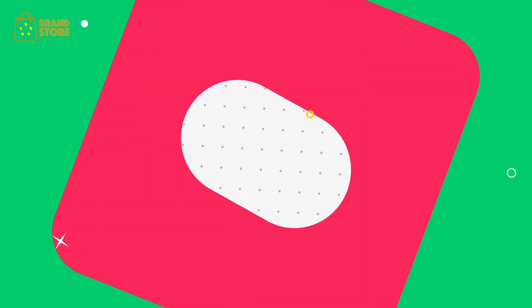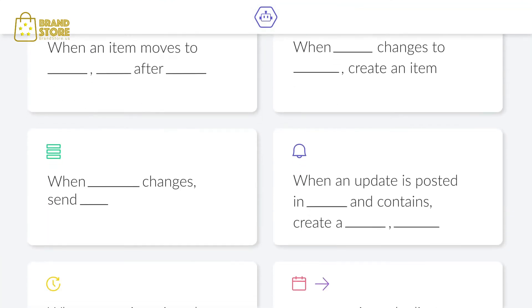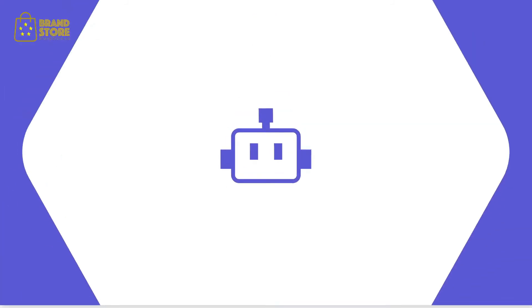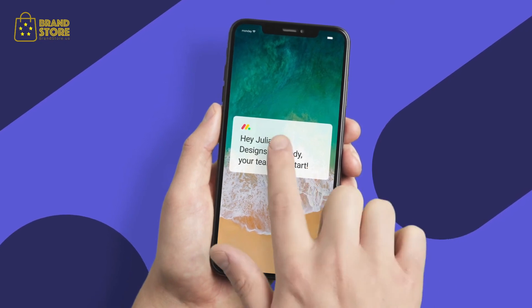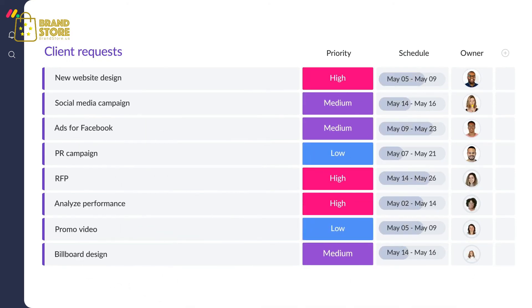Meet automations. Monday.com provides a wide variety of automation recipes — you'll be amazed at how simple it is to set them up. Your team can move faster and make an impact while leaving the grunt work to robots. From sending out an SMS or Slack message once the status changes, to automatically turning emails from your inbox into prioritized, scheduled, and allocated tasks while notifying all team members when they're up.